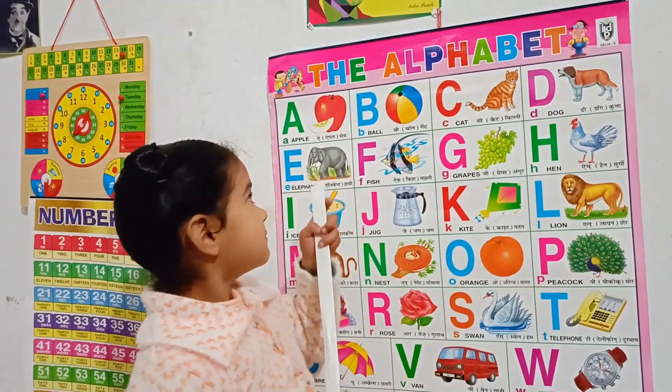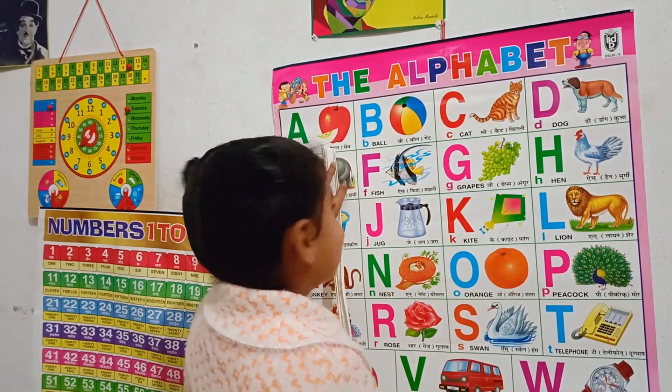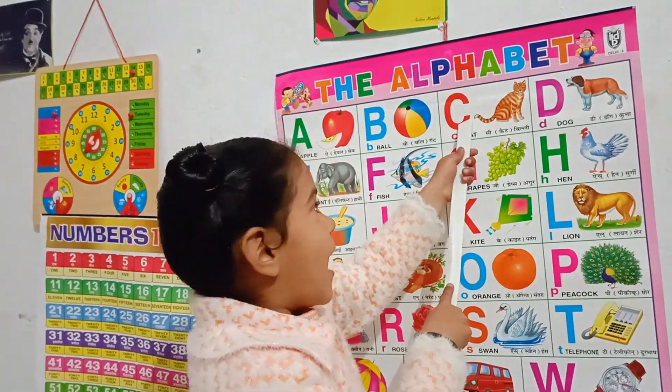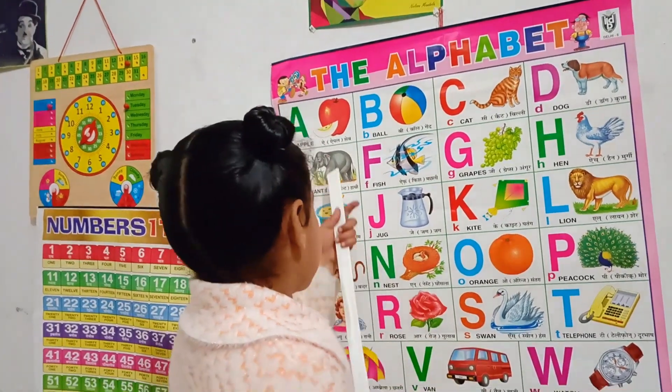Let's learn. A for apple. B for ball. C for cat. D for dog.